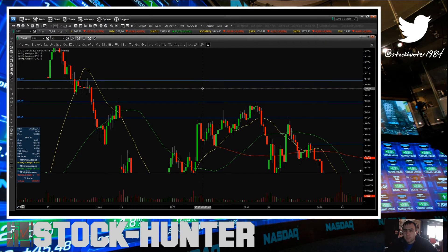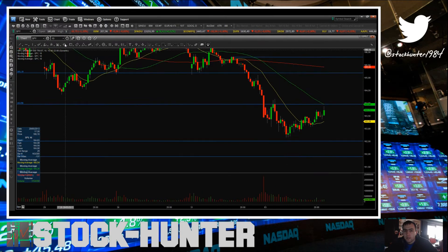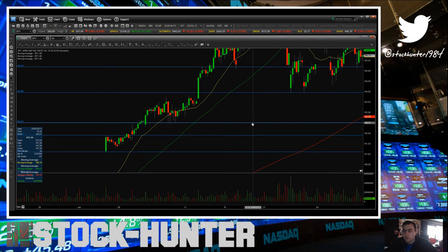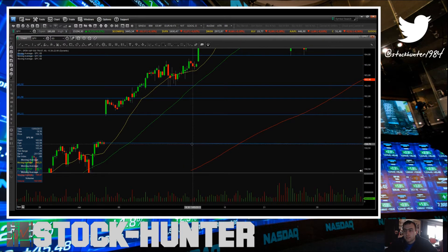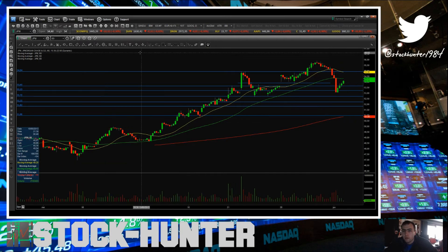Then we have this consolidation area around 167. On the downside, let's go over to the 60-minute chart. Today I got this master level of 162.50 — we came very close as you can see. Next time down, this level will be negated. The next big level will be 161.90, then this gap window at 161.11, and after that is this gap fill around 159.75.